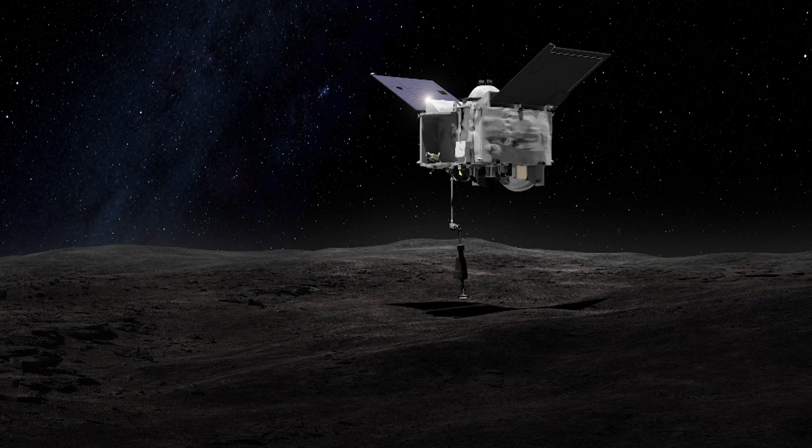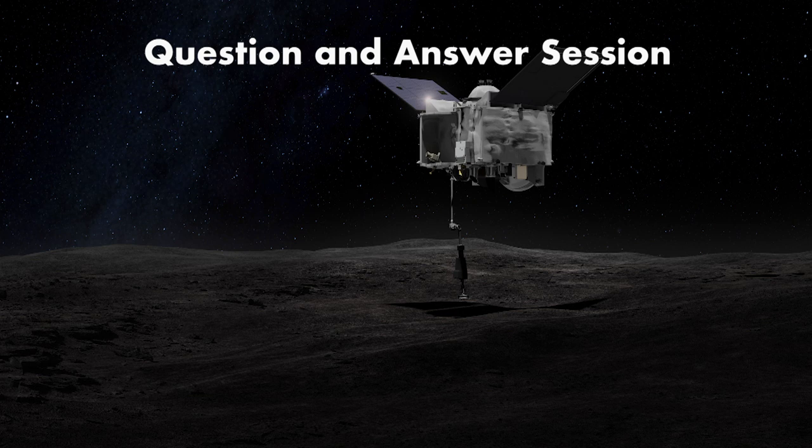We're now ready to take questions from the media. The first question: in terms of probability, how much more risky do you expect the sampling operation to be because of what you found?